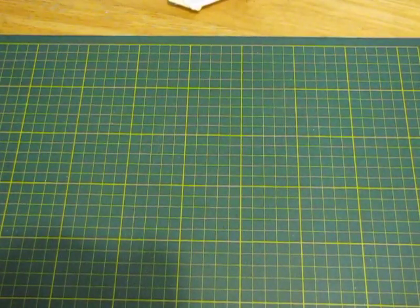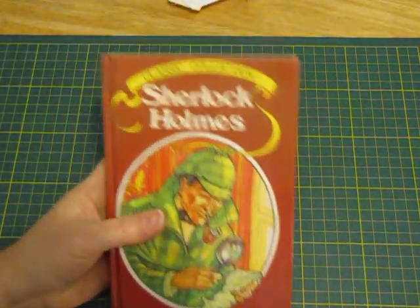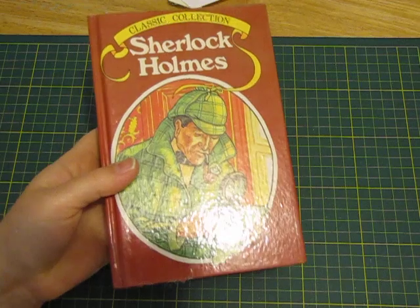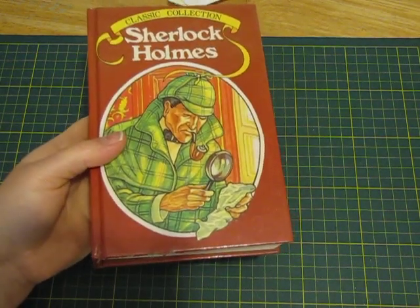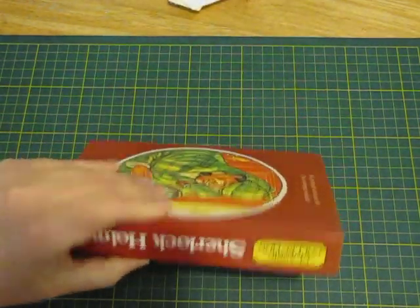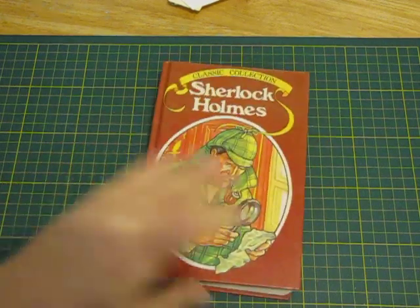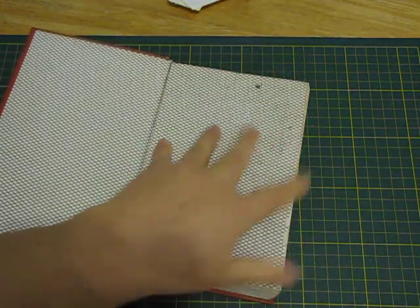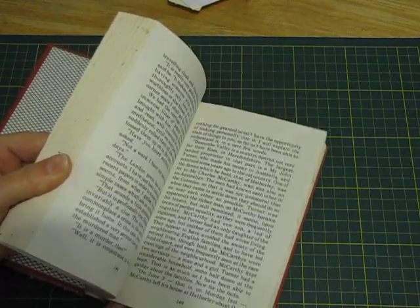Then I got two books just for the covers. The first one is this Sherlock Holmes - I usually wouldn't grab Sherlock Holmes books but I really do like the cover on this one. It's a lovely size for a journal as well, nice wide spine. It's a bit chewed up at the base so it needs a bit of fixing. I'll use the pages as well, and it's even got some illustrations.